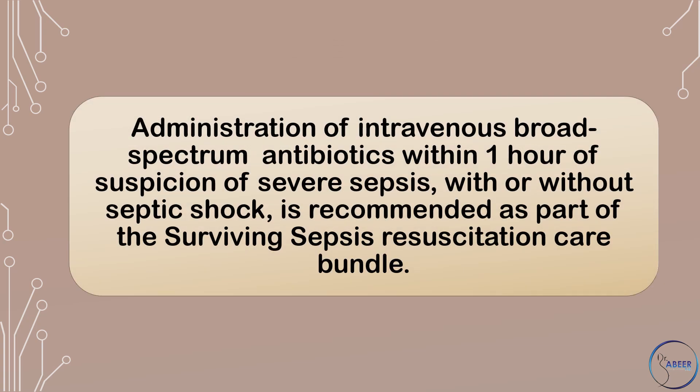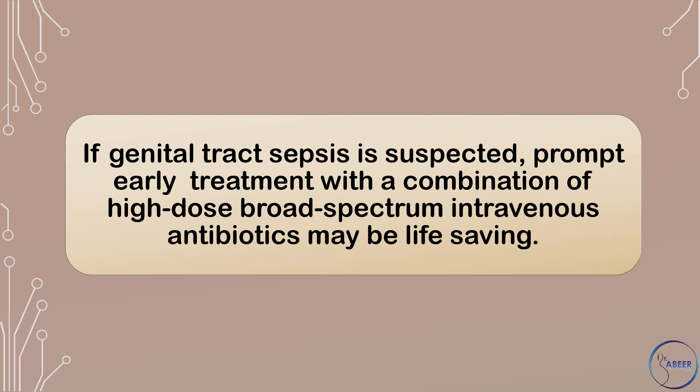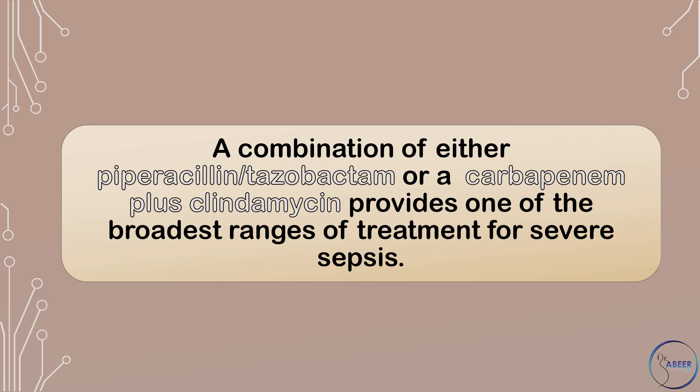Which antibiotics should be used? Administration of intravenous broad-spectrum antibiotics within one hour of suspicion of severe sepsis, with or without septic shock, is recommended as part of the Surviving Sepsis Resuscitation Care Bundle. If genital tract sepsis is suspected, prompt early treatment with a combination of high-dose, broad-spectrum intravenous antibiotics may be life-saving. A combination of either piperacillin-tazobactam or a carbapenem plus clindamycin provides one of the broadest ranges of treatment for severe sepsis.